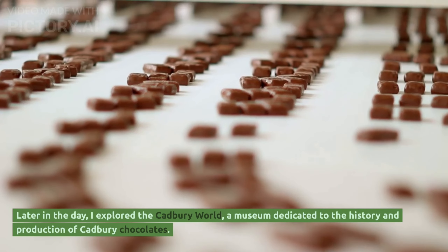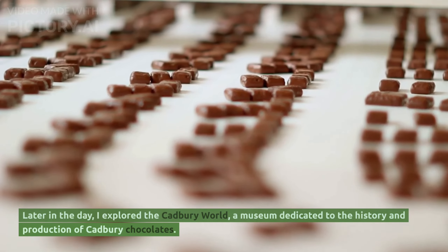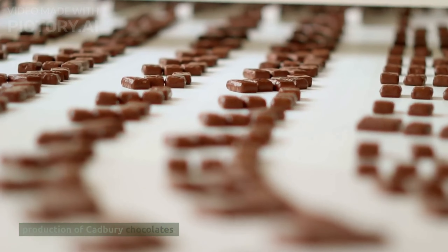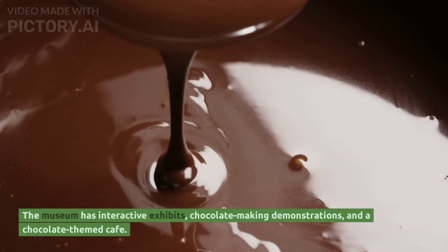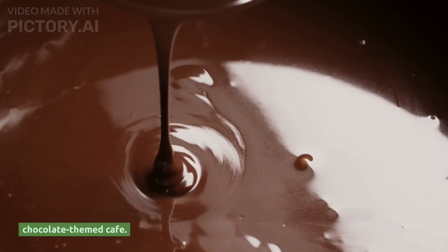Later in the day, I explored Cadbury World, a museum dedicated to the history and production of Cadbury chocolates. The museum has interactive exhibits, chocolate-making demonstrations and a chocolate-themed café.